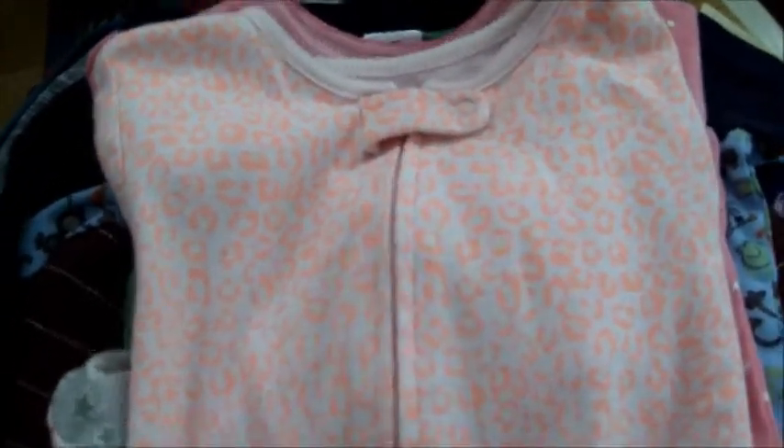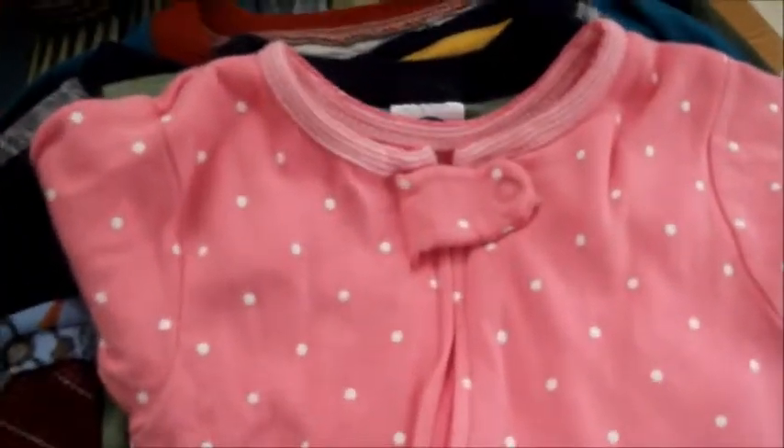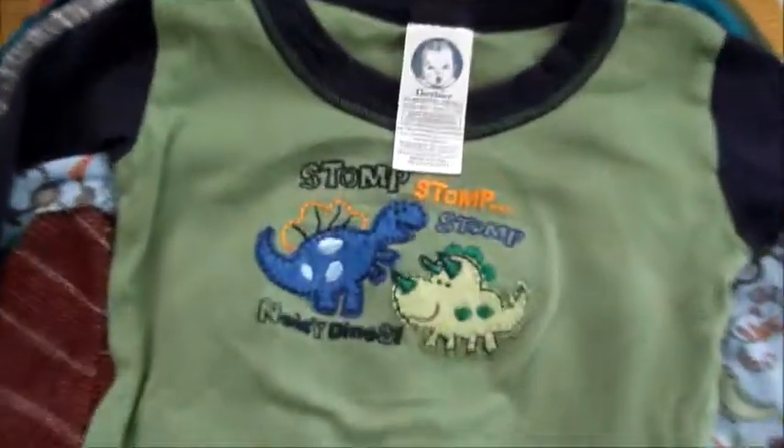I got these footie pajamas for Claire — each one was 25 cents a piece. They feel brand new, barely worn. Claire got all 3T clothes. There's an orangey pink leopard print one, and I love this little pink and white polka dot one with a little mouse on it — the sleeves are little stripes. Then there are two-piece Gerber brand pajamas that I also got for Kevin.